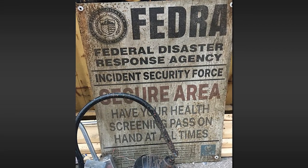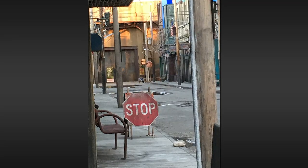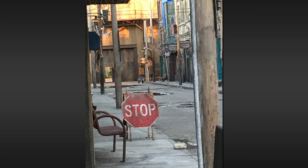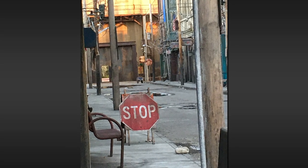Either way, the sign looks great — 'have your health screen and pass on hand at all times.' Good advice. Next, a shot of what might be the quarantine main gate, some storefronts there, definitely instantly making me think of The Last of Us QZ at a single glance.